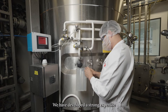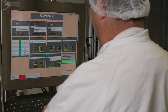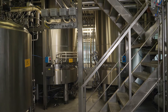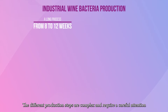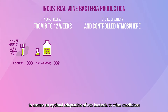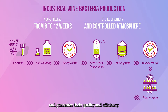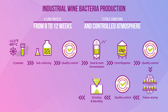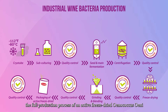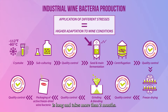We have developed a strong expertise and set up very specific production processes. The different production steps are complex and require careful attention to ensure an optimal adaptation of our bacteria to wine conditions and guarantee their quality and efficiency. Including all our quality controls at each step, the full production process of an active freeze-dried Oenococcus oeni is long and takes more than two months.